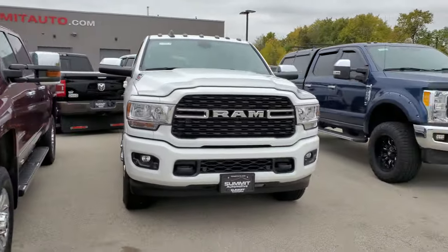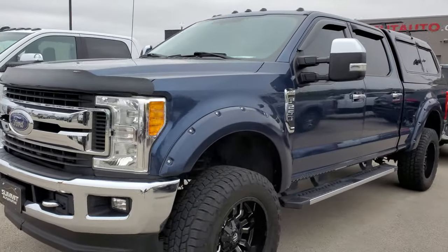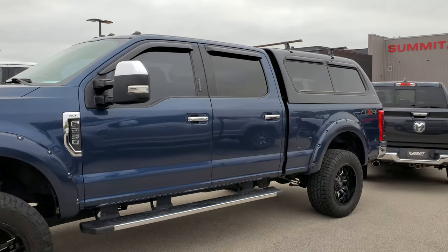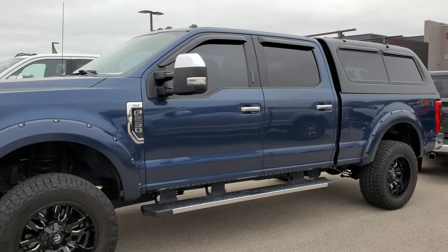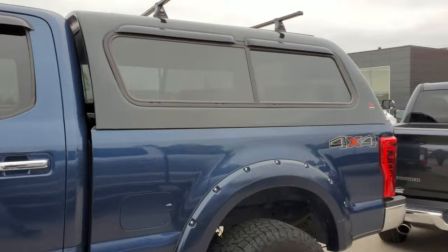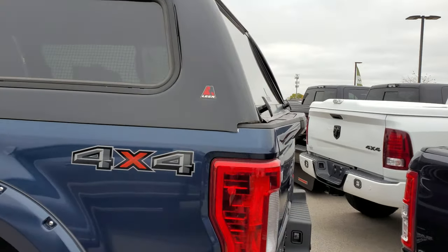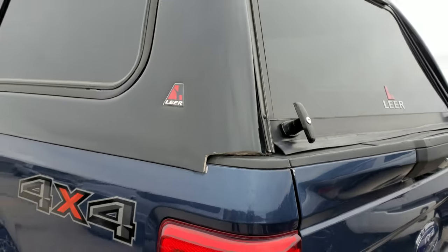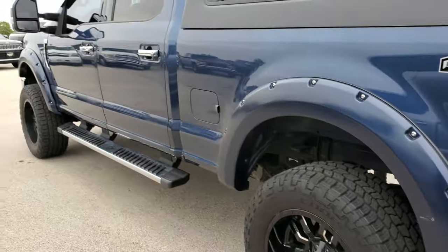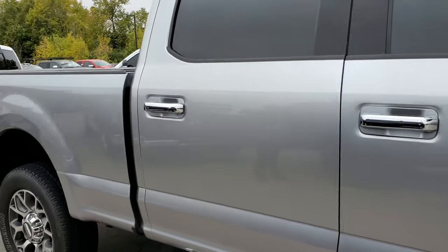This is a 2017 XLT crew cab with the 6.2-liter. We're probably going to be taking that bed cap off — it's not the right color and not the right size. It looks like it's for an F-150 or something, it's about two inches off. But other than that this truck is hot — it's got some really nice wheels and tires. Being a gasser, it'll be a nice price point for somebody that needs a heavy-duty truck.